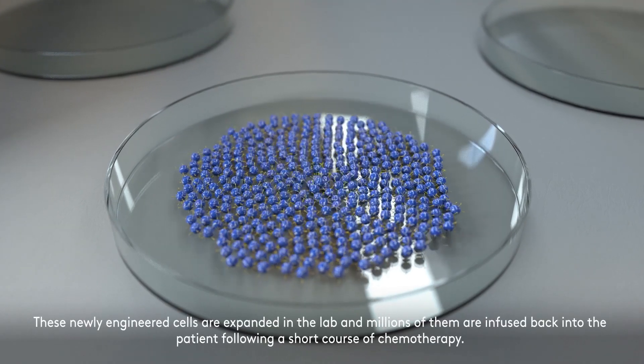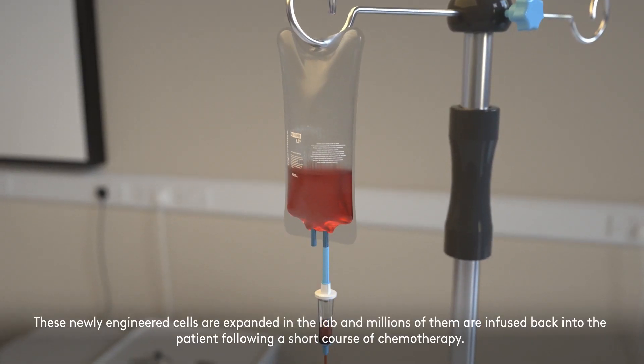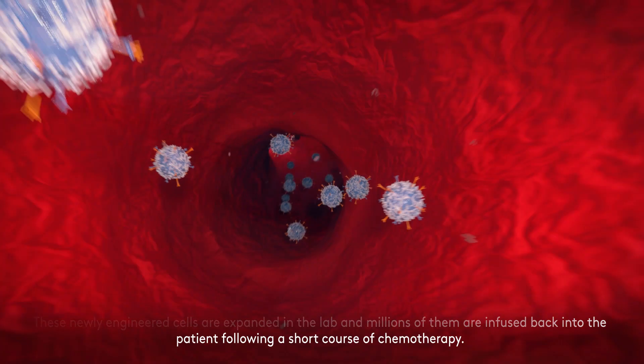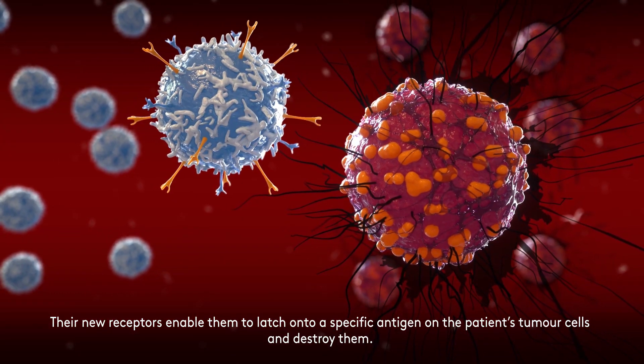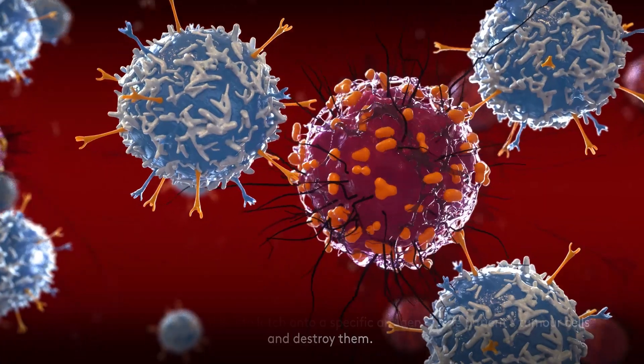Separated T-cells are sent to the lab, where they are genetically altered by adding the specific chimeric antigen receptor, turning them into CAR-T-cells. These newly engineered cells are expanded in the lab, and millions of them are infused back into the patient, following a short course of chemotherapy. Their new receptors enable them to latch on to a specific antigen on the patient's tumour cells and destroy them.